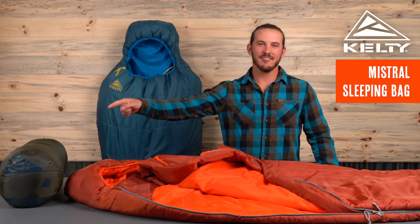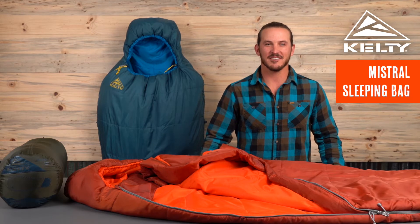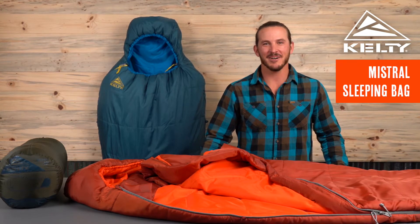Offered in a 0, 20, and 40 degree model, the Mistral sleeping bags are designed with everything you need to conquer sleep in the outdoors without killing your budget.